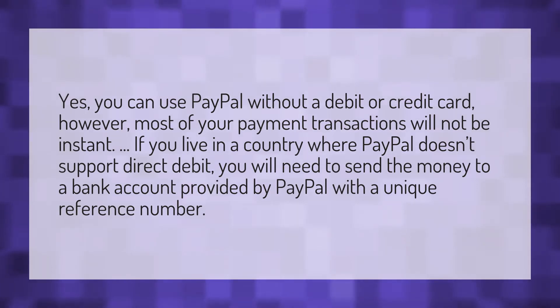Yes, you can use PayPal without a debit or credit card. However, most of your payment transactions will not be instant. If you live in a country where PayPal doesn't support direct debit, you will need to send the money to a bank account provided by PayPal with a unique reference number.